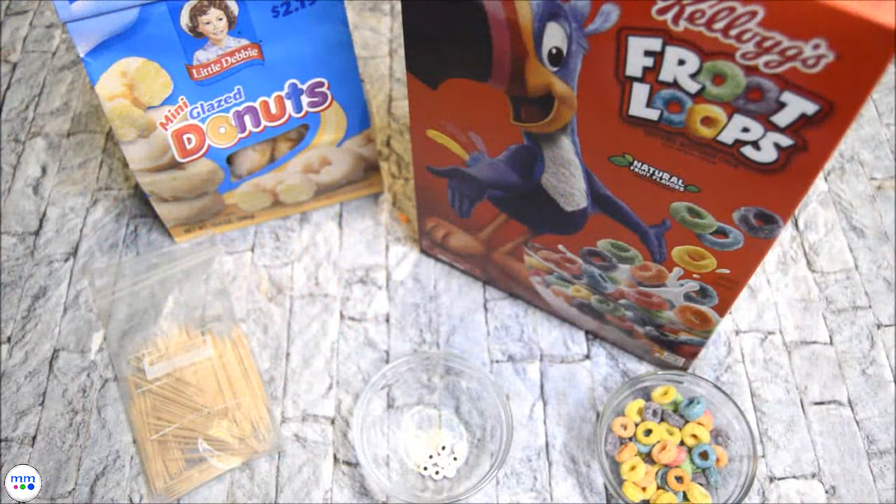All you need is mini glazed donuts, toothpicks, Froot Loops cereal, and candy eyes.